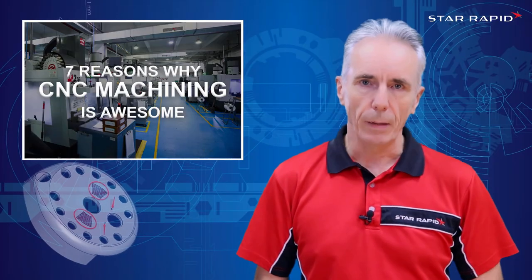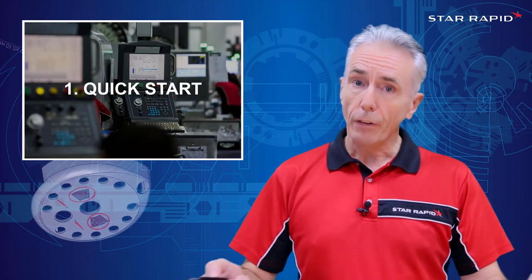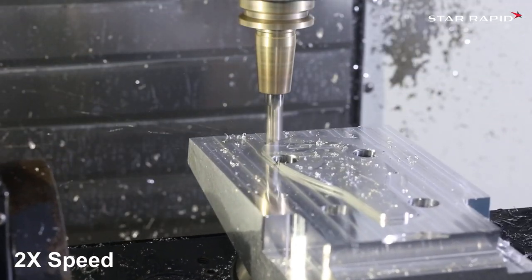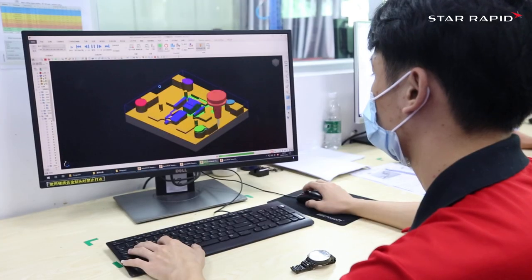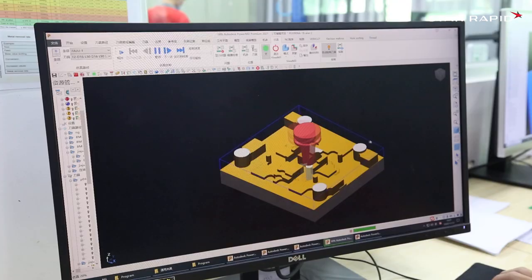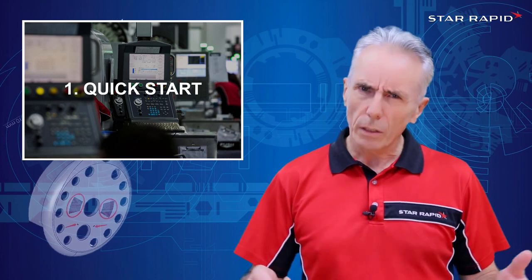So, what are the seven things that make CNC machining totally bloody awesome and very useful from the perspective of the customer? Number one: Quick Start. For very low quantities, it's very common that we CNC machine parts from solid rectangular or round billets. Most of these materials are available off the shelf within hours or days of the order being received. It usually takes hours or a few days to program a part on the CAD CAM computer — in our case we use Autodesk PowerMill. So by the time we've planned, prepped the tools, programmed and verified the cutter paths, the material has arrived and away we go. It's a fairly quick start.